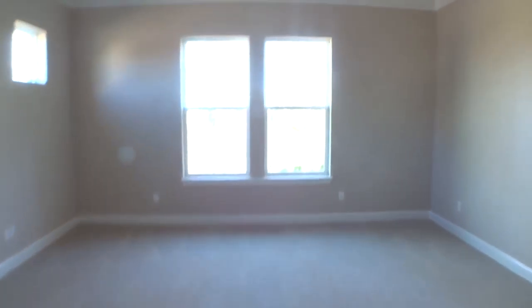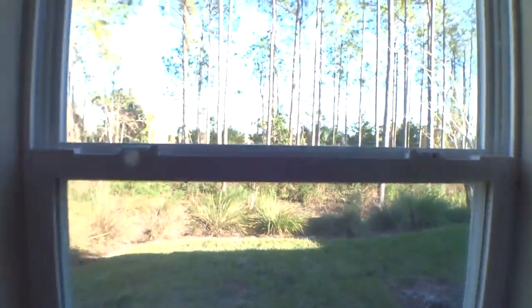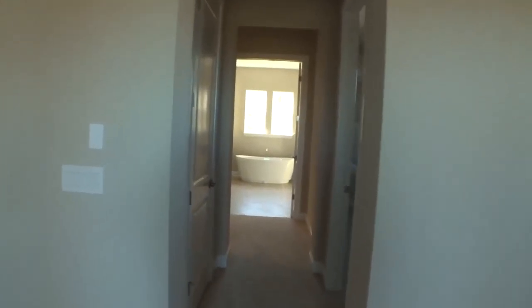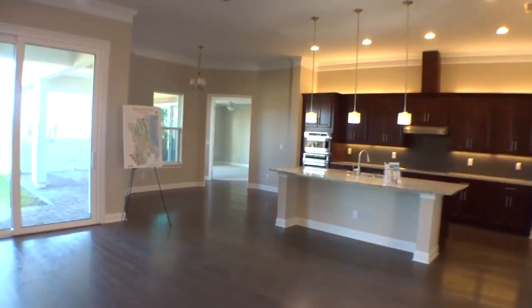Beautiful huge master suite, master bath, freestanding soaker tub, big huge walk-in shower, big walk-in closets — huge walk-in closets. Great view of the Intracoastal from the master.